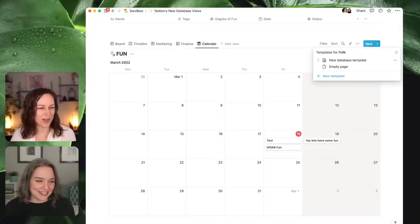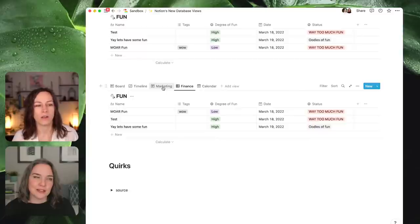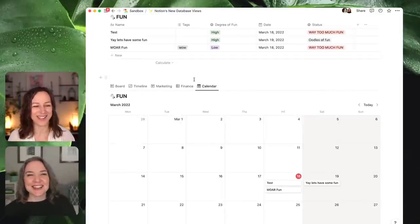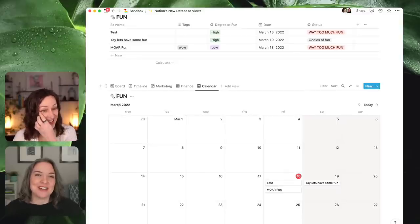Someone pointed out they're a bit surprised that hovering over a view tab doesn't display the name of the source database — giving you a little tooltip. That's a pretty smart idea. Someone should write that down — Ben's probably got it in his notion.